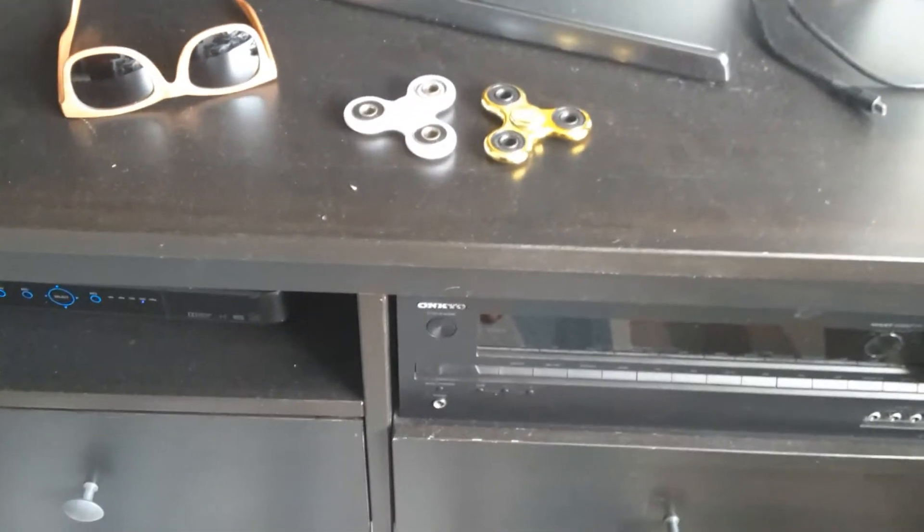What's up guys, today I have my two fidget spinners here. One is gold, one is white. I had another light-up fidget spinner before, but I can't find it.